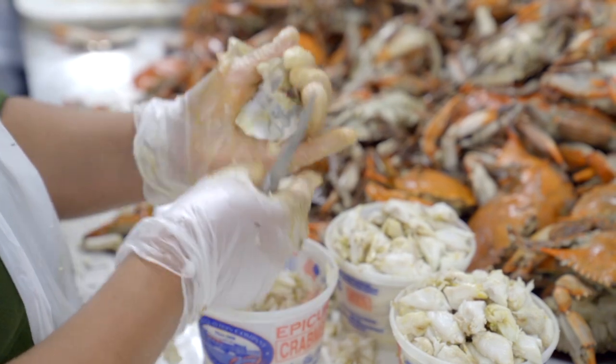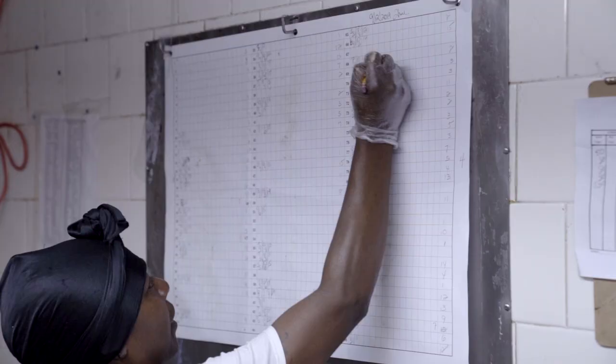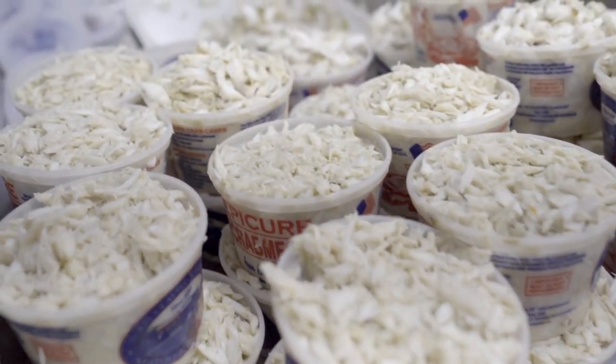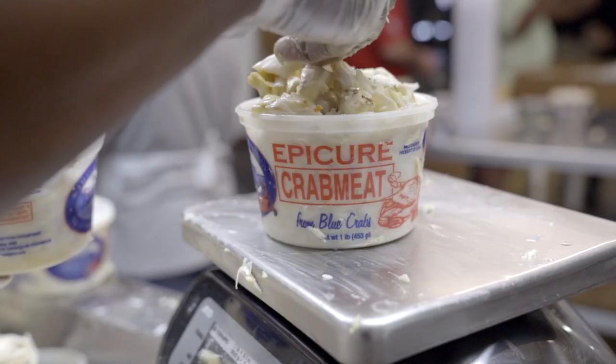We start at five in the morning. Every hour and a half, everybody weighs their meat up and checks it into the packing room where it gets tallied up. Right now we're picking about 500 bushels a day, or about 2,000 pounds of crab meat, and we're almost in peak production. We'll probably get up a little bit more than that, maybe 600 bushels a day.